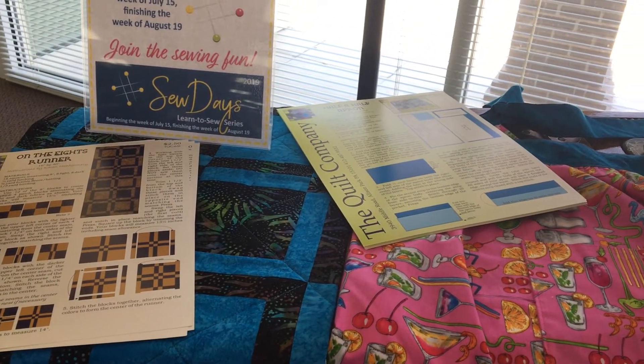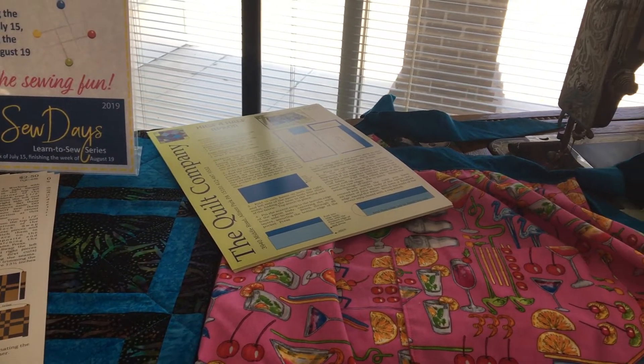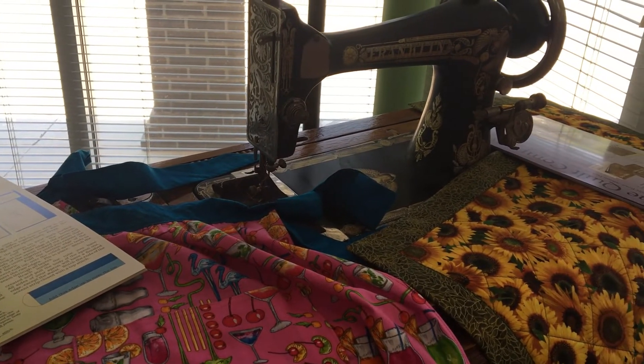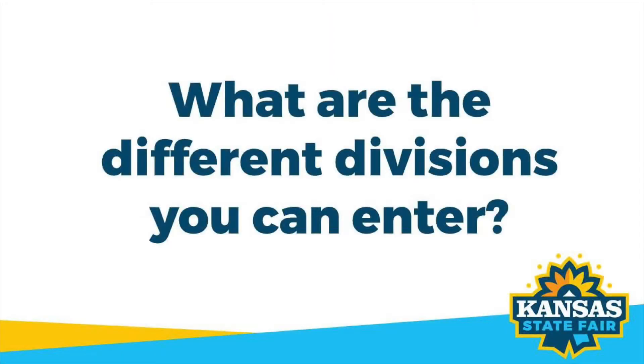There are about six to eight judges that judge the quilts at the fair from all over the state. We work in pairs, which I think is fair, because at least you have two people's opinion looking at every quilt. There are all kinds of divisions that you can enter — juniors for under age 17, over 70, amateur or professional — so there's just something for everybody, and I'm always excited to be able to judge.